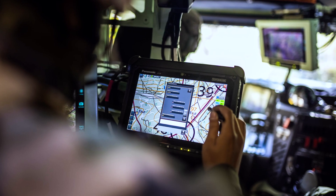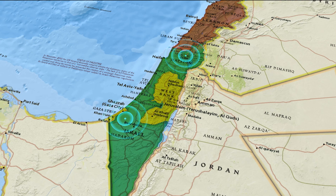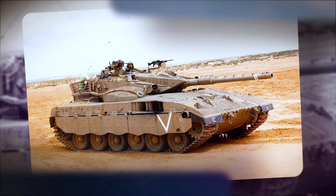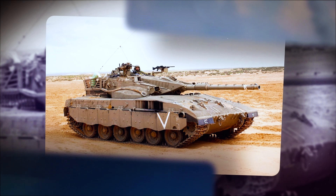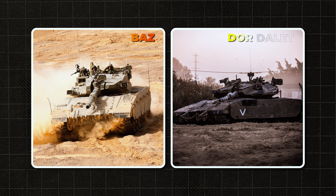Digital communication channels allowed the tank to be integrated into the broader combat system, sharing target coordinates, battlefield data, and threat alerts. The Merkava 3 saw service starting in the 1990s and was deployed in operations in southern Lebanon and Gaza. It proved to be a versatile tank, effective both in open combat and urban warfare, and became a true peer to modern Western tanks while preserving the core principles of Israeli design: a front-mounted engine, rear hatch, and emphasis on crew survivability. The Merkava 3 is still in use with the IDF today, especially in its upgraded Baz and Dor Dalet variants.